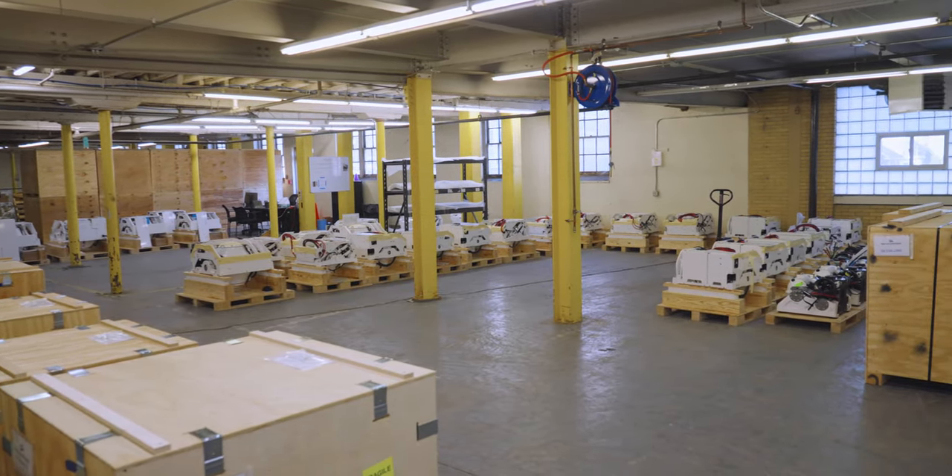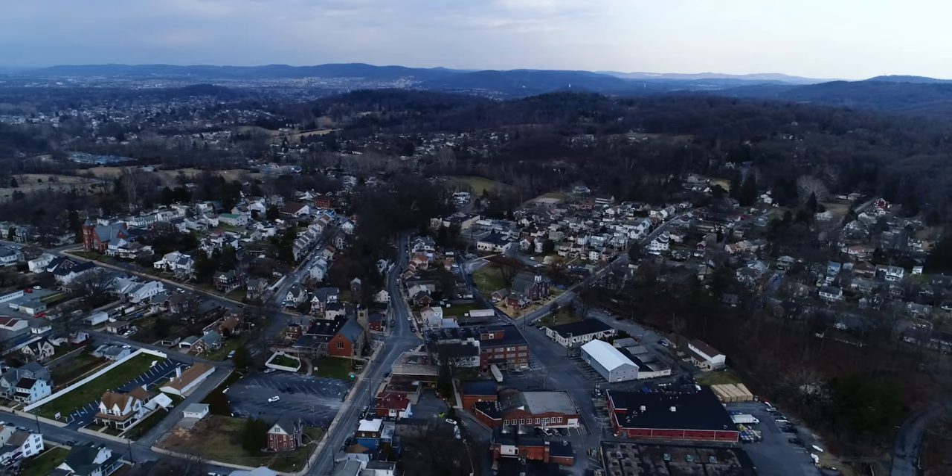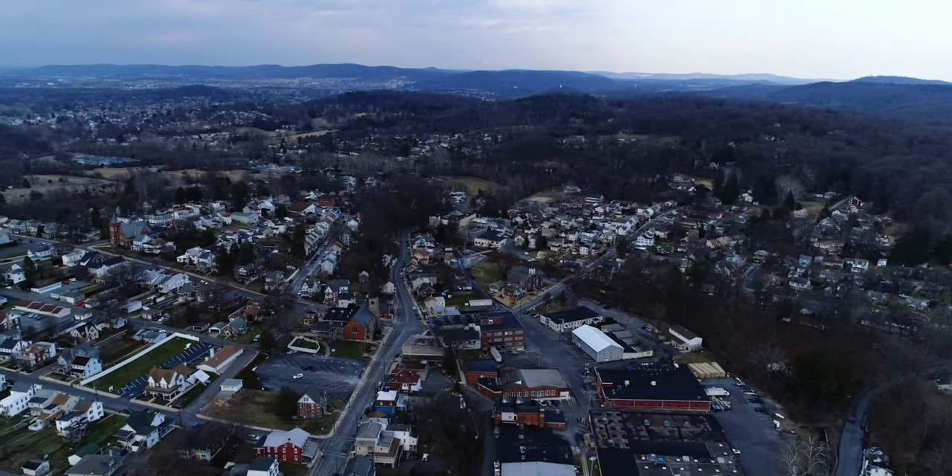Due to Seakeeper's growing popularity, their volume has grown at a compounding rate of 30% each year since inception. On average, they ship out 400 Seakeepers a month and have major expansion plans underway.